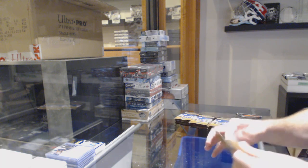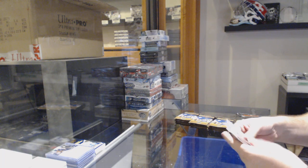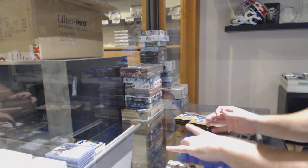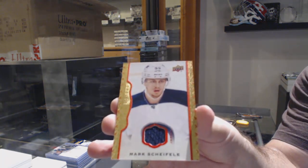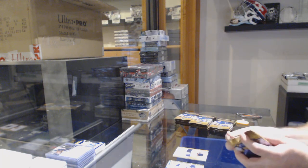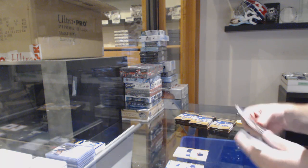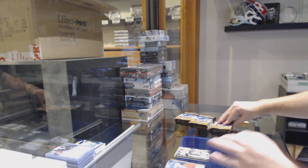I'm curious — if anyone wants to look it up, see what those printing plates go for. I'm going to be surprised if that one doesn't go for a decent amount. We've got a red border jersey for the Winnipeg Jets, number 85 Mark Scheifele. And we've got a wire photo of Dougie Gilmore for the Maple Leafs.